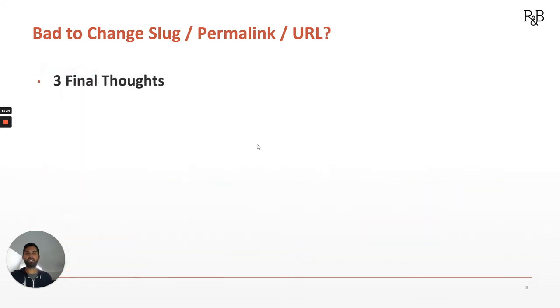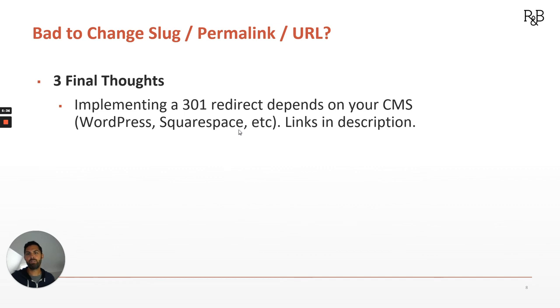So three final thoughts. First: implementing a 301 redirect depends on your CMS, your content management system. If it's a WordPress site, you most likely use a plugin to do it. If it's Squarespace, you can actually do it built into the back end of the site. Same thing on Shopify. I'll put some links in the description to how you might be able to do that, but it's important to know that the way you actually implement it will be different.